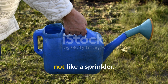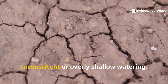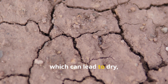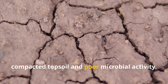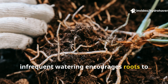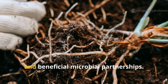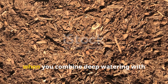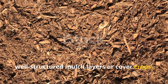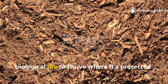Watering habits shape soil health more than we think. Inconsistent or overly shallow watering actually trains plants to stay near the surface, which can lead to dry, compacted topsoil and poor microbial activity. On the flip side, deep, infrequent watering encourages roots to explore deeper layers, bringing with them oxygen, sugars, and beneficial microbial partnerships. When you combine deep watering with well-structured mulch layers or cover crops, you create a sponge effect — one that holds moisture below the surface and encourages biological life to thrive where it's protected.